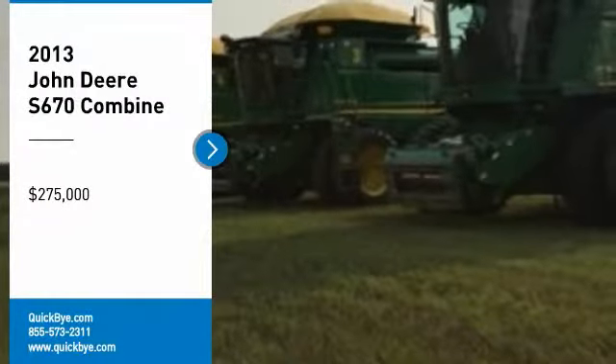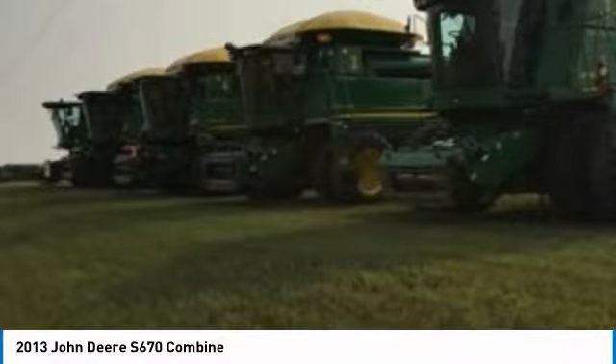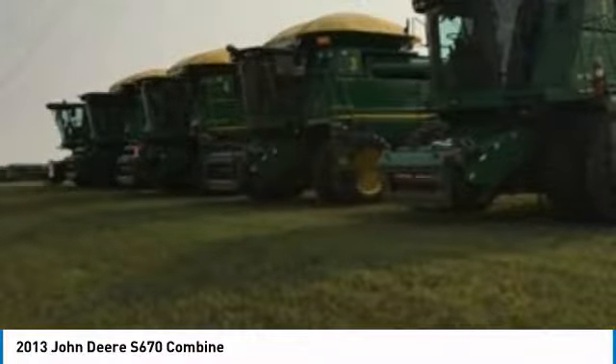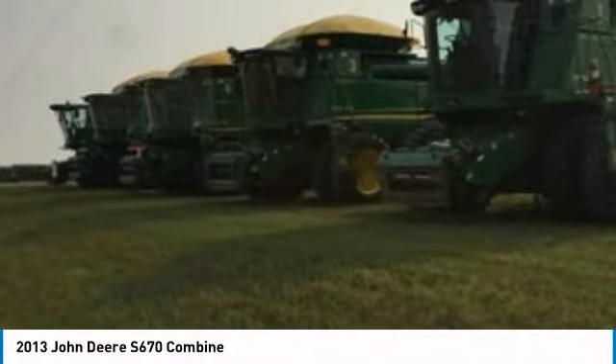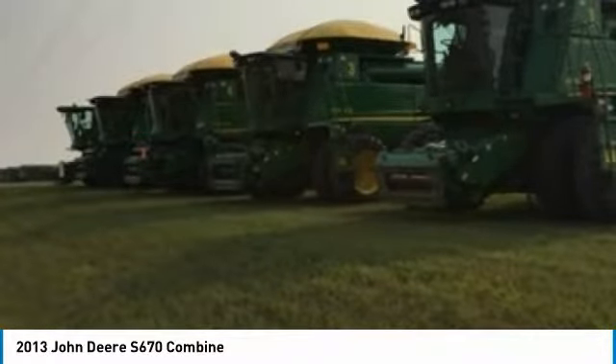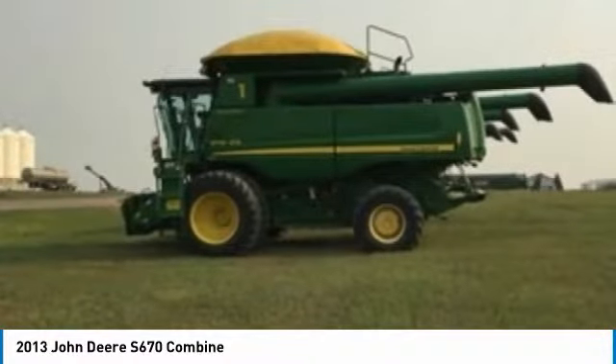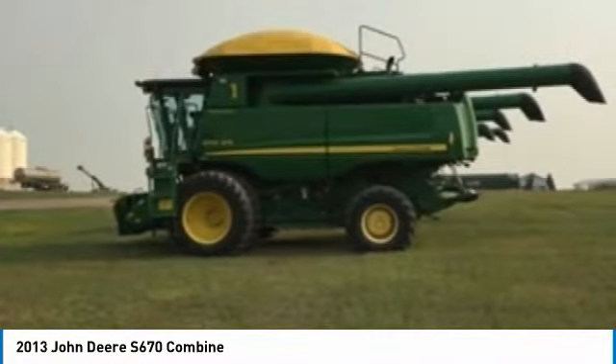2013 John Deere S670 Combine for Sale in Smiley, Saskatchewan, Canada S0L2Z0. Get ready to maximize your efforts in the field with this 2013 John Deere S670 Combine. This durable combine has been very well maintained, which has enabled its work-ready condition. Nothing runs like a Deere, and this S670 is no exception.